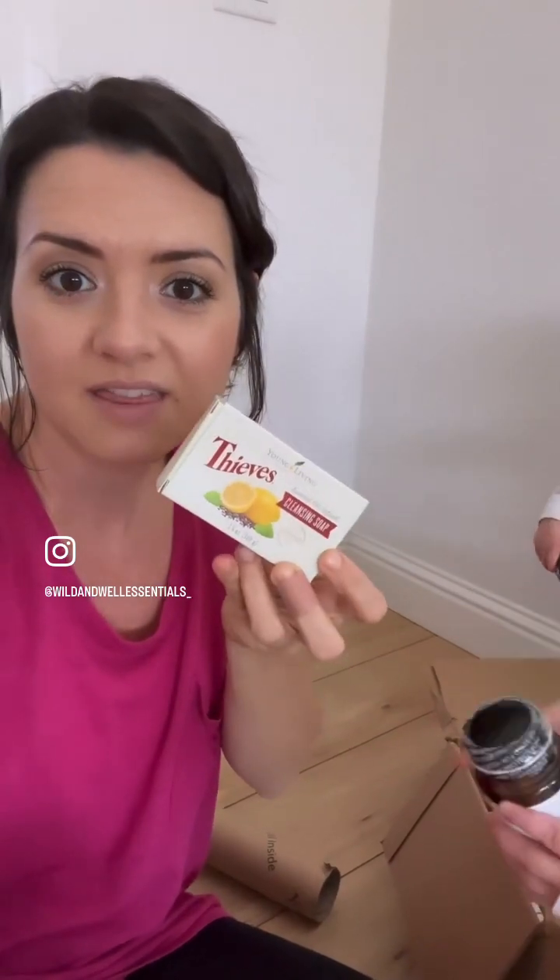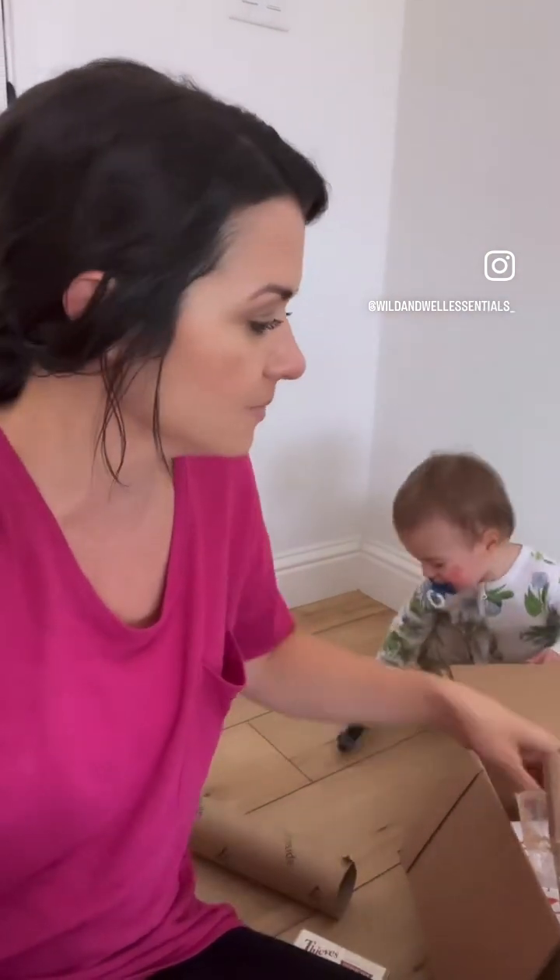Then there's the Thieves cleansing bar soap. I will be using this in our shower. I love their bar soaps — if you haven't tried their bar soaps, you need to.